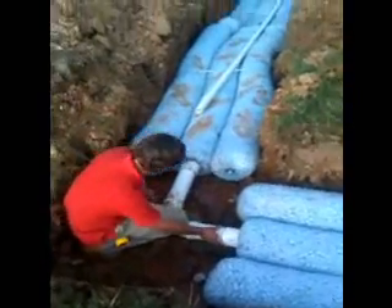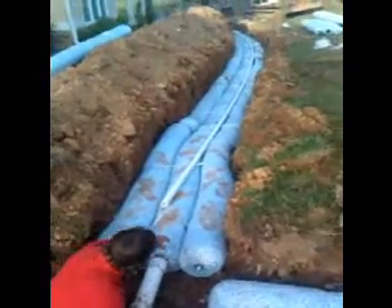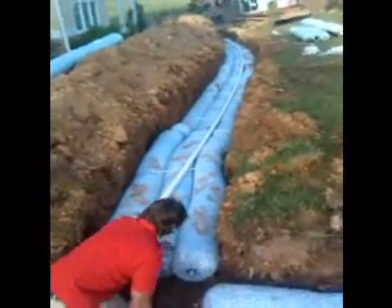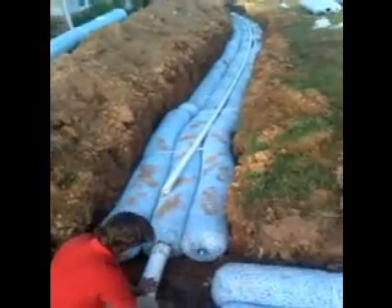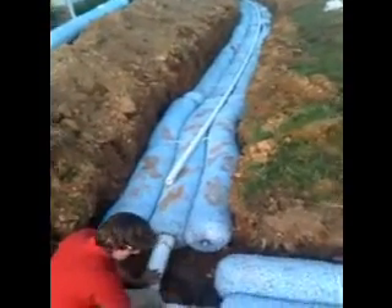What he's doing is he's installing pipe to connect up what's called easy flow chambers made by Infiltrator, as we create a dry well or French drain system to correct a really bad high water condition in this customer's yard.